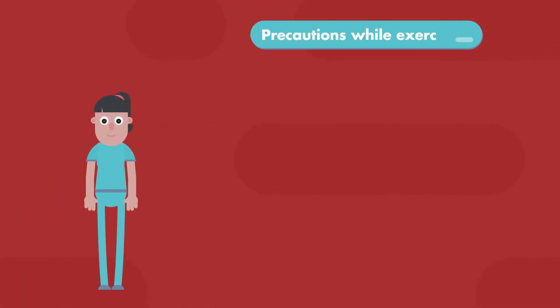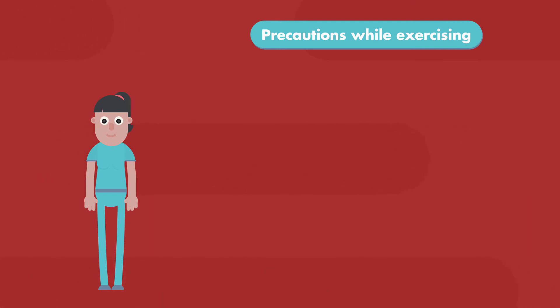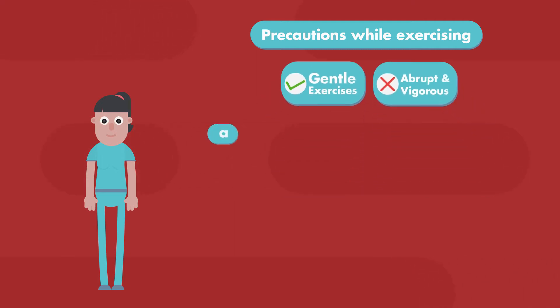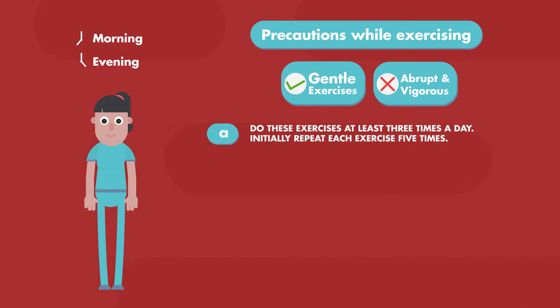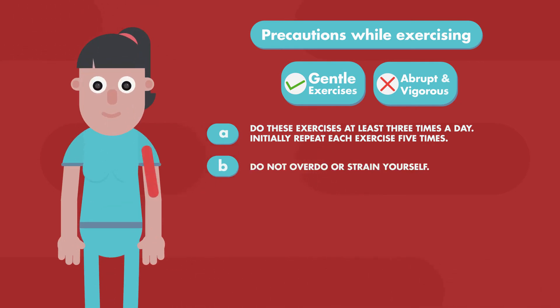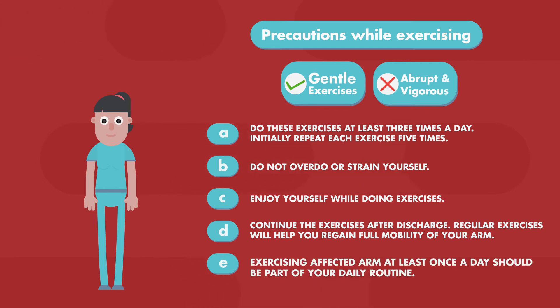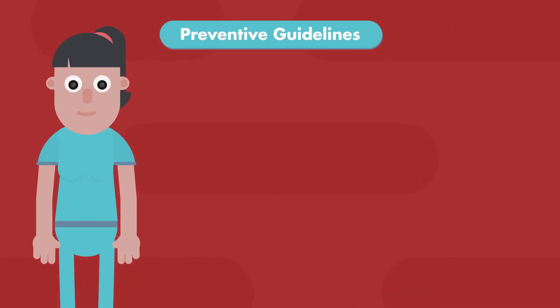Take the following precautions while exercising. Remember, these exercises should be gentle. They should not be abrupt and vigorous. Do these exercises at least twice a day.